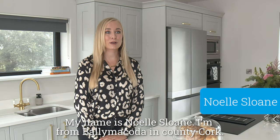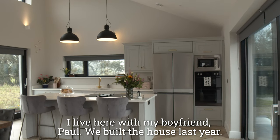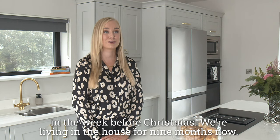My name is Noelle Sloan, I'm from Ballymacoda in County Cork. I live here with my boyfriend Paul. We built the house last year — we started the build in January, we moved in in December, so moved in the week before Christmas, and we're living in the house for nine months now.